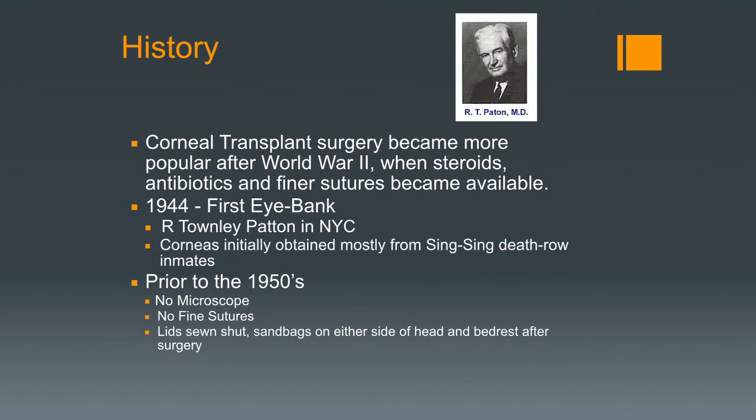Corneal transplant surgery became more popular after World War II when steroids, antibiotics, and finer sutures started to become available. The first eye bank was established by R. Townley Paton in New York — the Eye Bank for Sight Restoration — and they're still around as a very active eye bank. The early corneas were obtained from death row inmates at Sing Sing prison. Things have changed a lot in eye banking since that time.